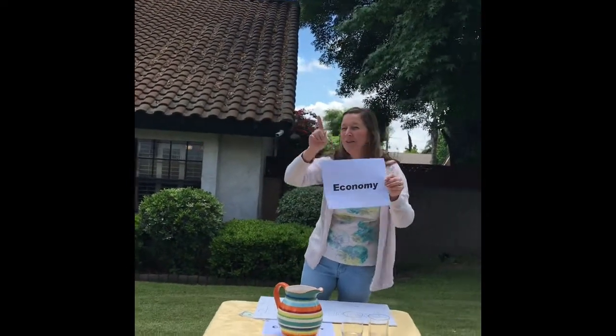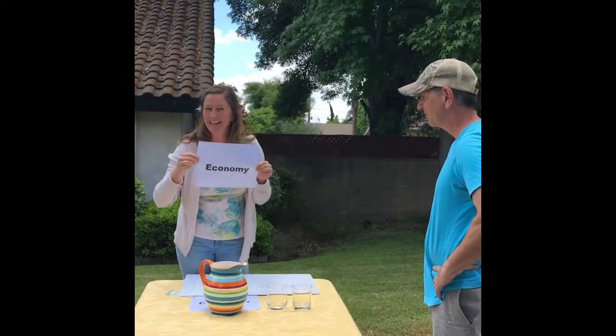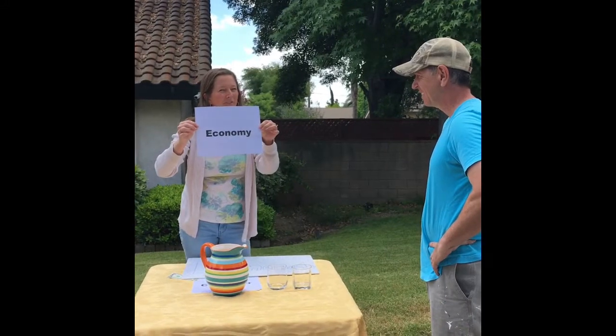What's economy? Well, do you like money? Money is involved in the economy.